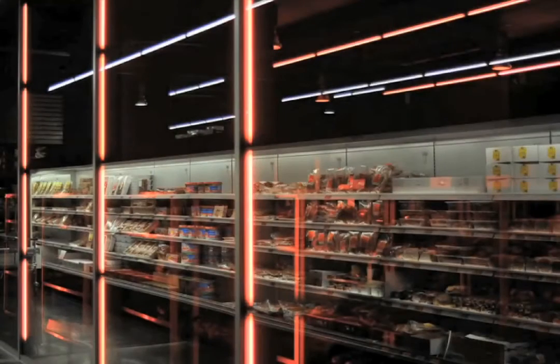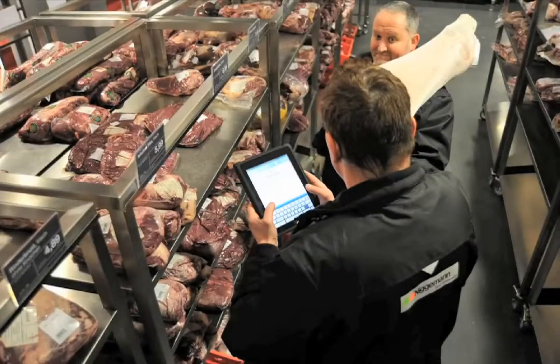We just need the right software on it, which FileMaker Go provides. The combination of both the device and the software is simply the ideal solution. It's great fun.